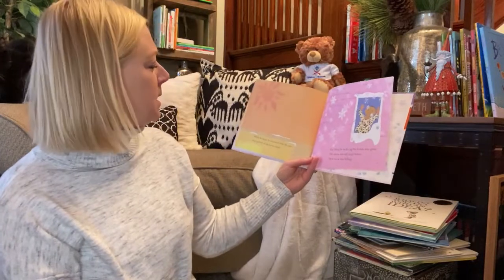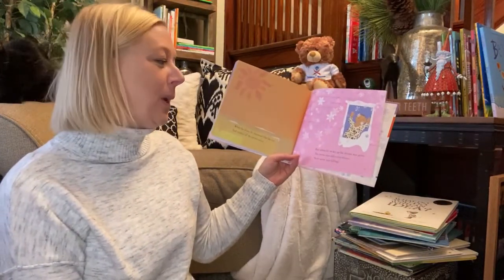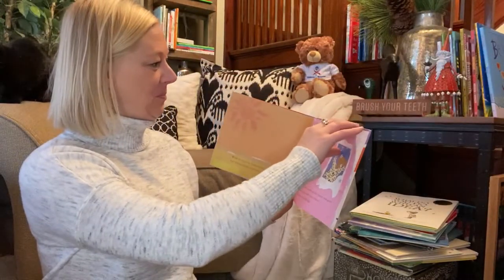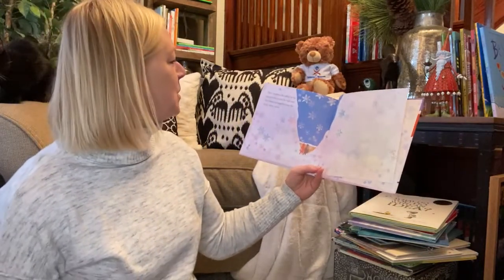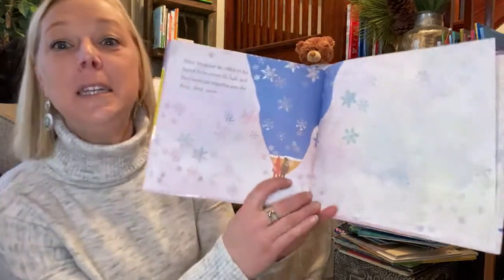While he slept he dreamed that the sun had melted all the snow away. But when he woke up his dream was gone. And the snow was still everywhere. And new snow was falling. After breakfast he called to his friend from across the hall. And they went out together into the deep, deep snow.